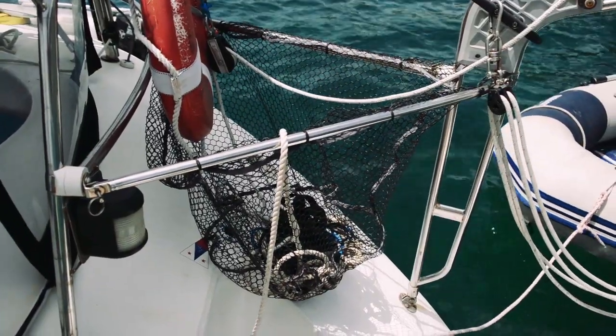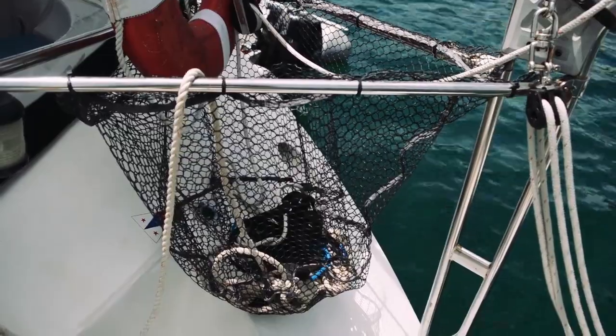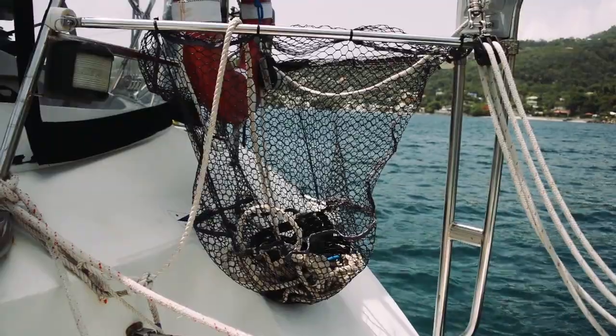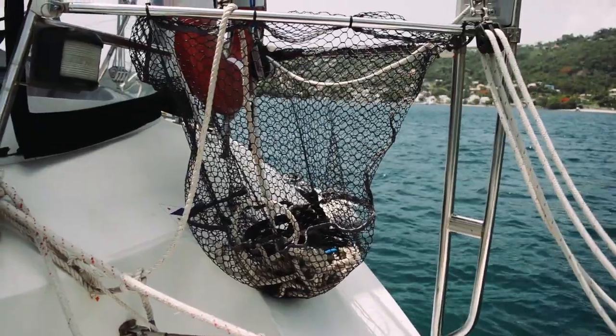We just love this net that friends of ours installed on their transom. When coming in from a swim or a dinghy ride, it's easy to just throw items in there as a catch-all — like your snorkel, your flippers, or anything else you might be carrying. It's a quick way to drop something while doing something else and come back for those items later. What a great idea to put a net at the transom.